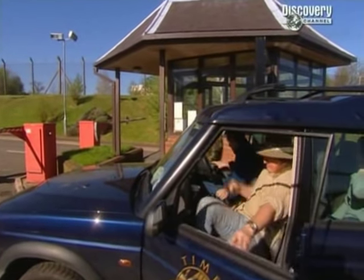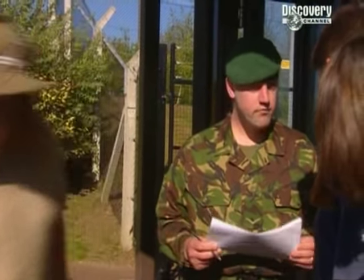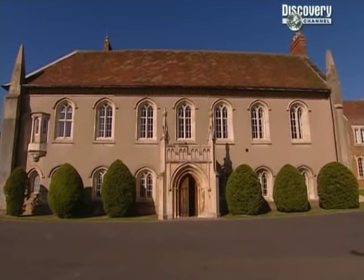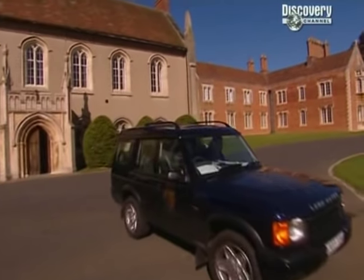0900 hours, and despite a few suspicious looks, Time Team's unique collection of individuals are being allowed onto the base. Mick's keen to go straight to the building which was originally part of a Gilbertine monastery, a British order started by St Gilbert in the mid-1100s.